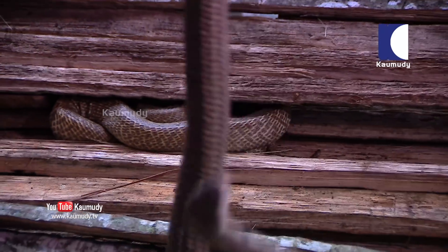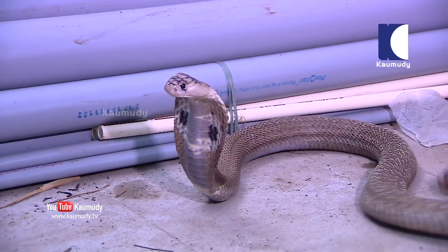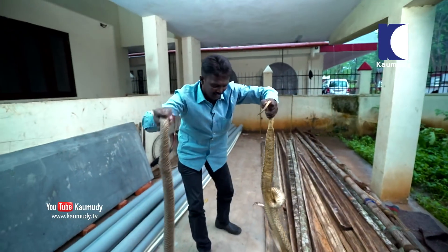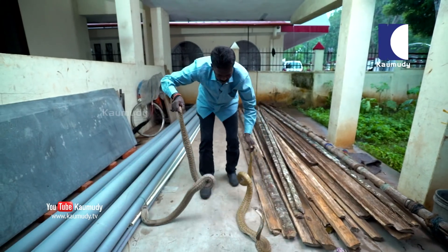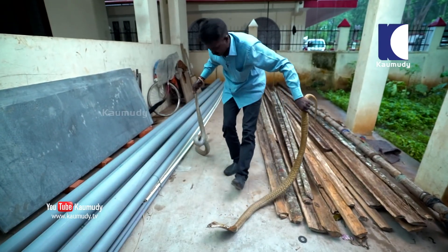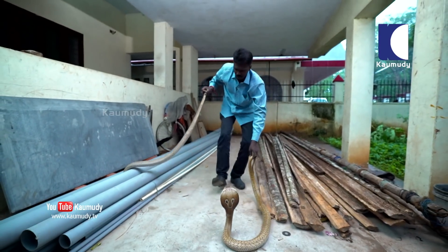Let's meet our next guest, but first we have to get him to come out. Here he is — it's a female. Both of them look equally good. The one in my left hand is the female. The female must be about 10 years of age. The lady is proudly raising her head.